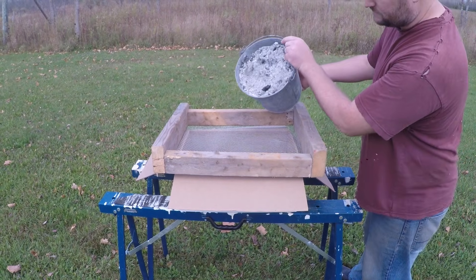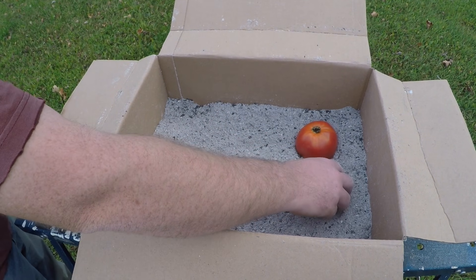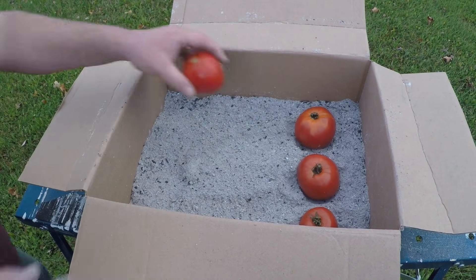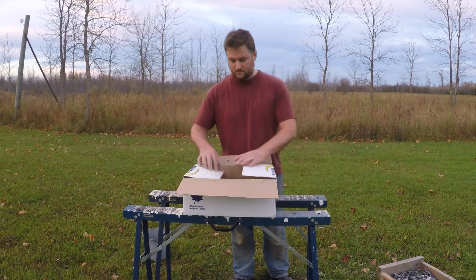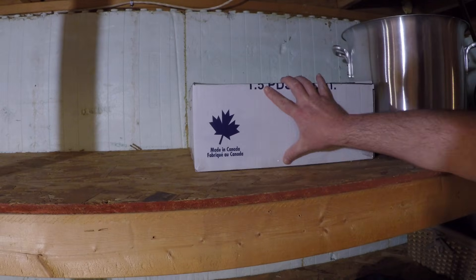Next, we sifted it through some hardware cloth that I stapled to a simple wooden frame. This removed all the larger chunks of charcoal, leaving only the fine grey dust. After the bottom of the box was covered, we began placing in the tomatoes. It also occurred to us that if this method works for tomatoes, it might also work for peppers — so we threw some of those in as well. Finally, we sifted in enough additional ash to fully cover the fruit, sealed the box with some packing tape, and then placed it on a shelf in the basement. We figured that would be the best location, as it tends to remain dark and cool throughout the year. And then, as is usually the case with our experiments, all that was left was to wait.